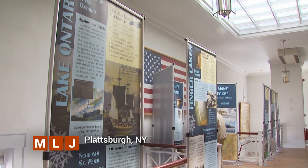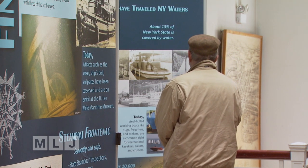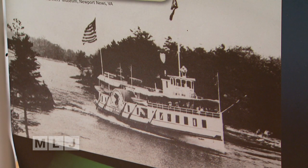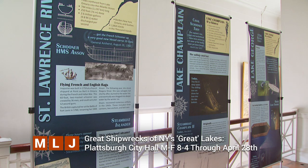A traveling exhibit is set up at City Hall in Plattsburgh that tells the story of some of the most historic shipwrecks in waterways across New York. The Great Shipwrecks of New York's Great Lakes showcases a dozen shipwrecks spanning more than two centuries, from the oldest intact warship in North America in Lake George to Benedict Arnold's gunboat from the Revolutionary War that sits nearly perfectly preserved on the bottom of Lake Champlain. It also features a steamboat that sank in the St. Lawrence River a century ago. The exhibit is free and open weekdays from 8 to 4 in the second floor atrium of Plattsburgh City Hall, running through Friday, April 28.